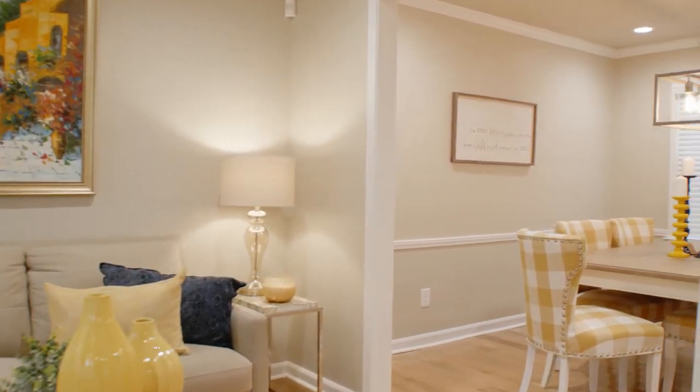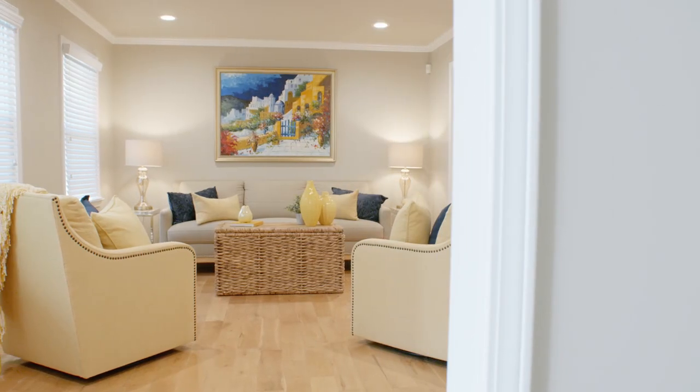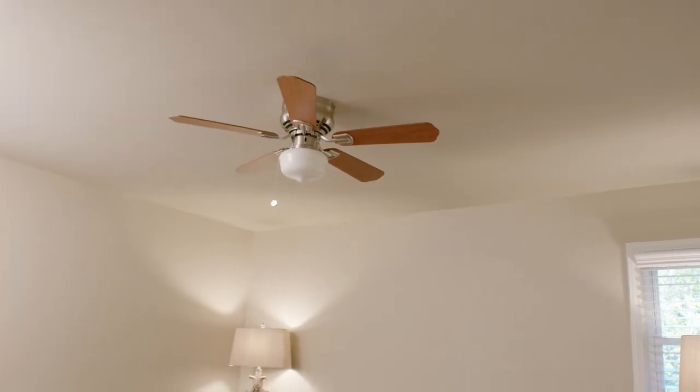When we ran across this property, we fell in love. We could see the potential. It was in original condition, which as a real estate agent I would call vintage, but that gave me the opportunity to come in, renovate it, and get it fixed up.